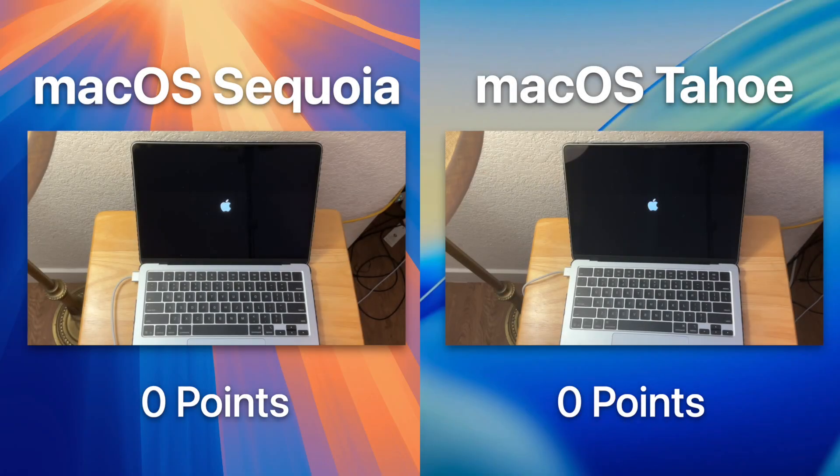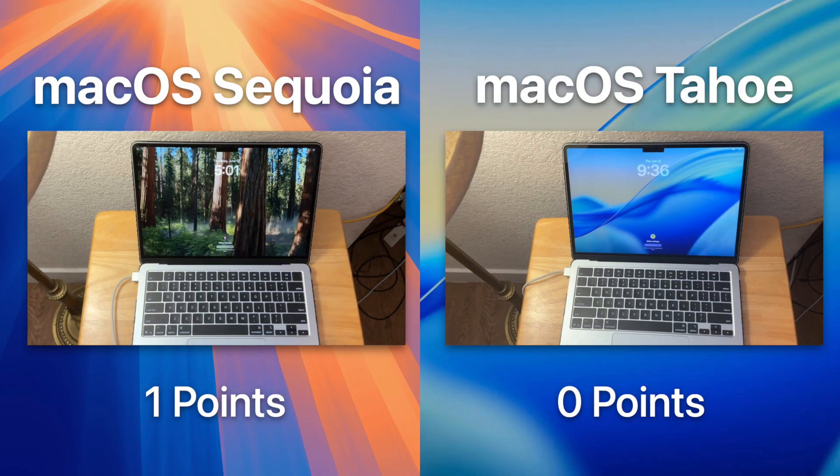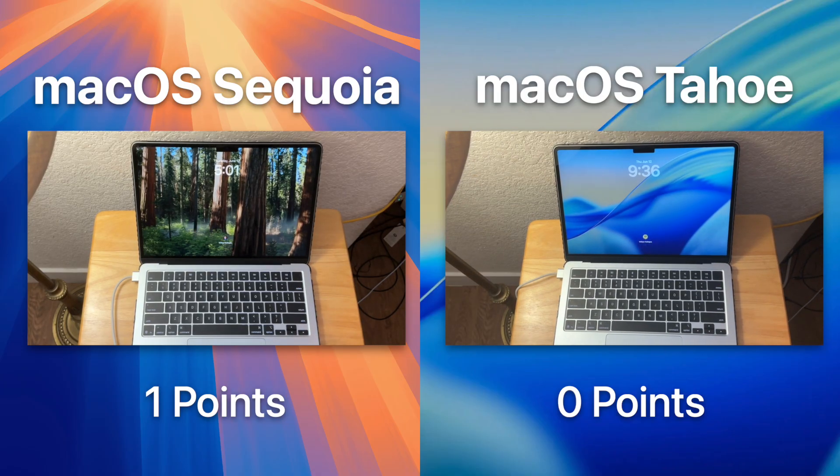This first test is the boot-up test. While this test is not as important as the others, it tells us how optimized things are in macOS right now. macOS Tahoe has a ton of unoptimized code right now, so that makes macOS Sequoia win this test.